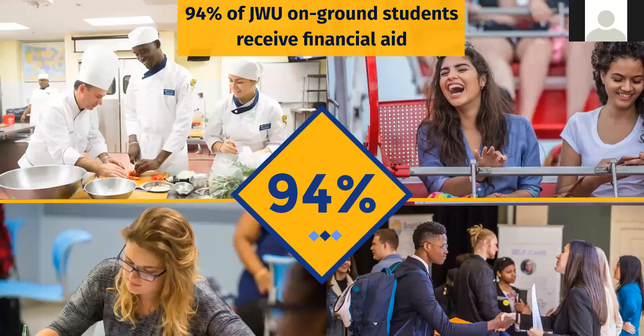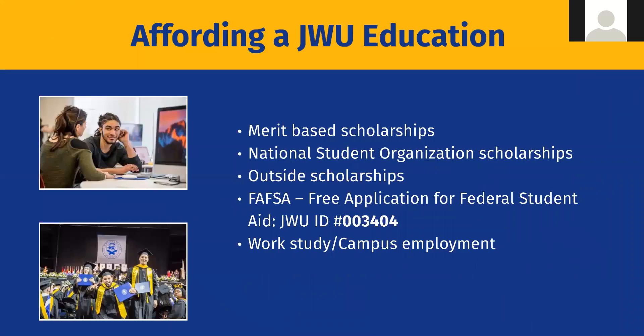Financial aid is a huge part of going to college. 94% of our students receive financial aid. To apply for financial aid with Johnson and Wales, just apply and send your transcripts. If accepted, your decision letter will tell you if you've earned merit-based scholarships based on your academics, or national student organization scholarships for DECA, FBLA, FCCLA, SkillsUSA, or HOSA.